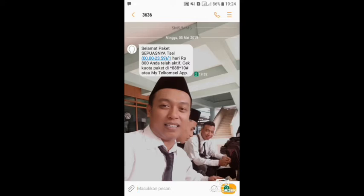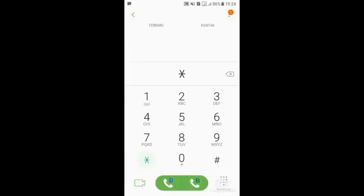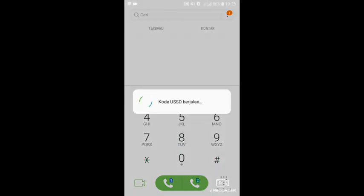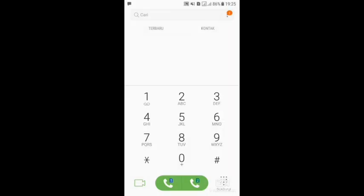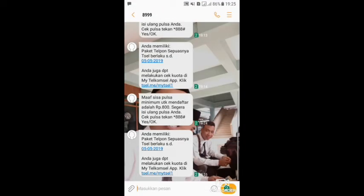Nah, untuk mengetahui paketnya aktif apa belum, kita cek di *888*10#, maka kita klik OK. Kita tunggu SMS lagi. Nah, ini sudah masuk. Di sini kita akan mendapatkan informasi: Anda memiliki paket telepon sepuasnya Telkomsel berlaku sampai dengan 23:59. Masa aktifnya selama 24 jam, dimulai jam 00:00 sampai jam 23:59.